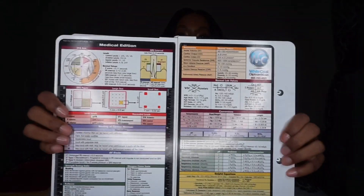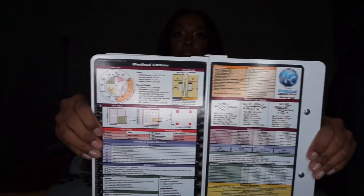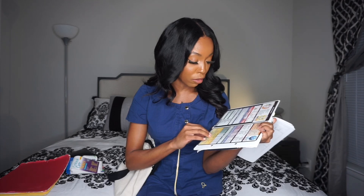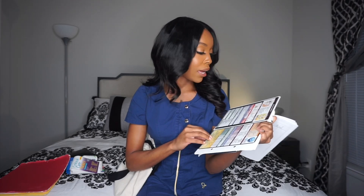I also use this clipboard — it folds in, but I never fold it because I like my papers to stay straight. On the back there's tons of helpful information in case you forget something: labs, how to measure an EKG, all types of helpful stuff. I rarely ever look at it now, but after you start working these things become ingrained in your mind. For new nurses, this was really, really great.